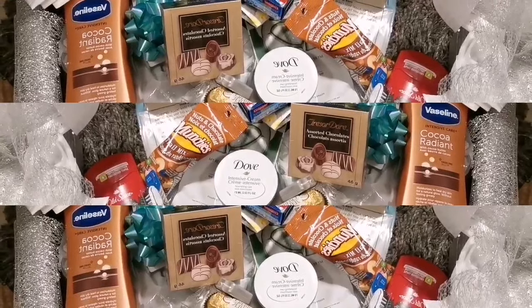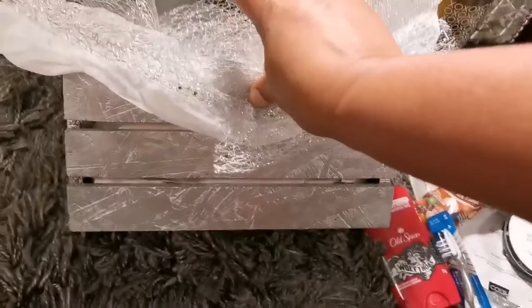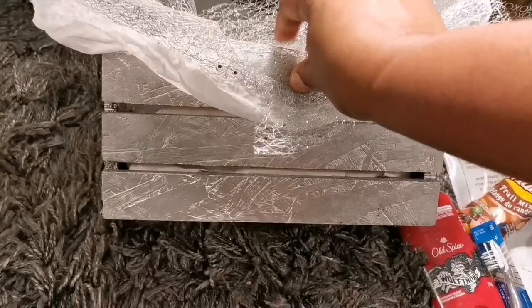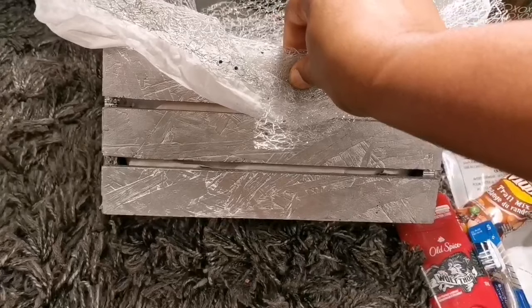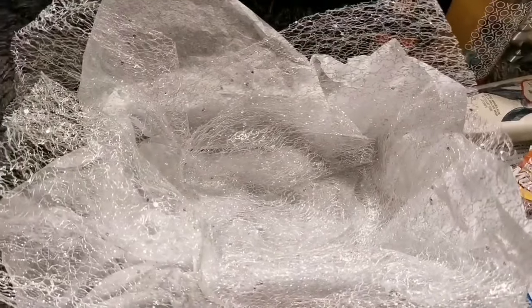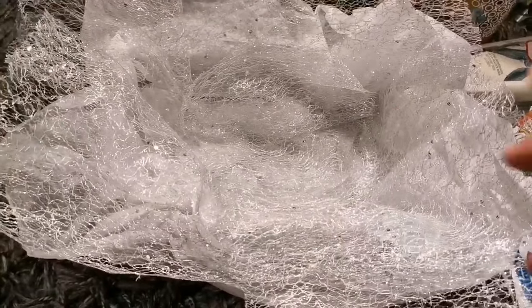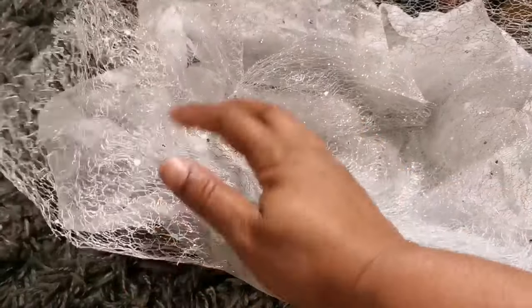Alright my peeps, I'm back home and I'm going to show you some of the things I got. I have this container — you can get medium or large size. I got it from Dollarama and I painted it. So basically this will be a last-minute Father's Day gift idea. I put some paper in it and a piece of silver one.